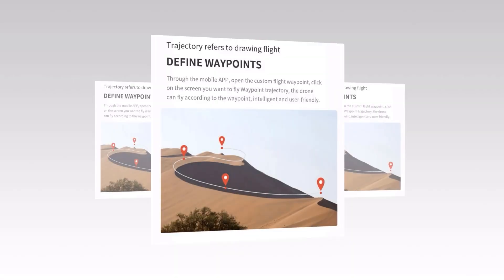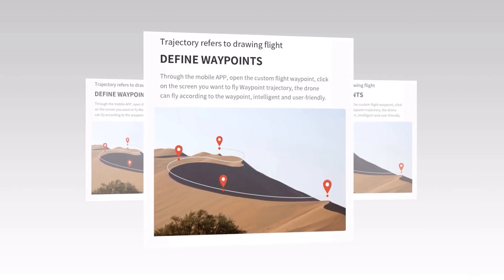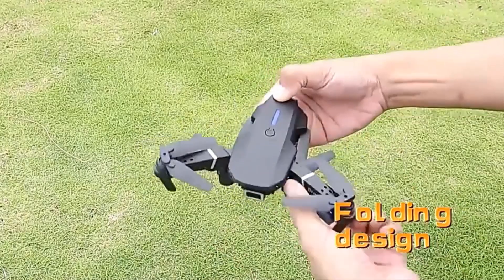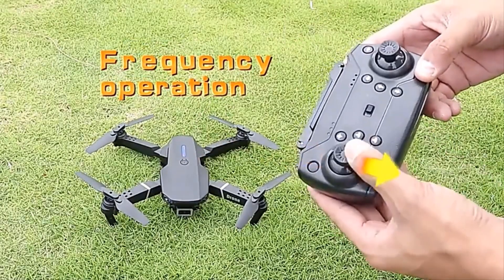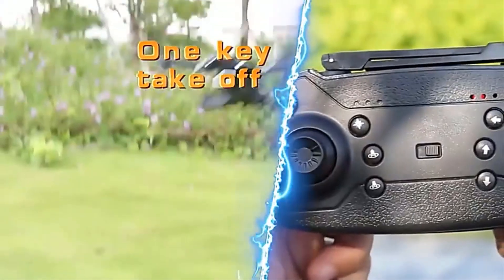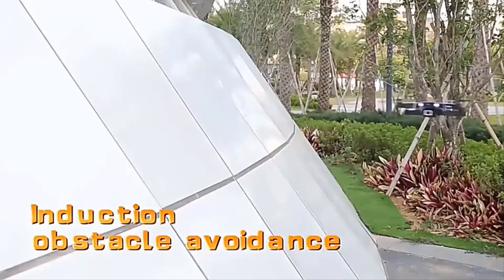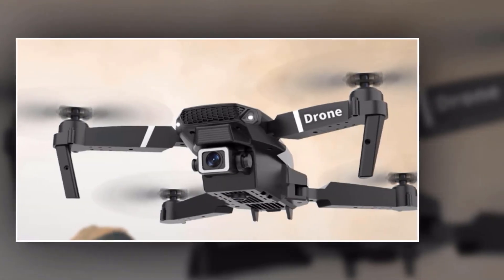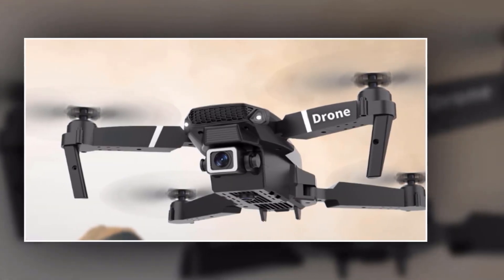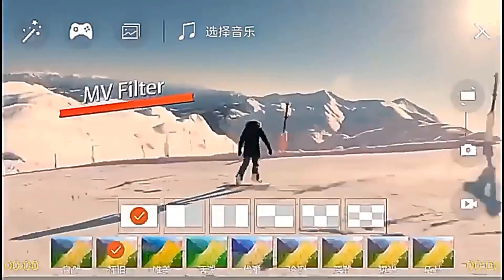Want to fly hands-free? Use the Trajectory Flight feature to map out a predetermined route and let the drone take care of the rest. Control every aspect of the 88 with the mobile app — from air pressure fixed height to 2.4G signal, everything is just a tap away. The 88 also has a one-click takeoff and landing button for hassle-free liftoff and touchdown. Watch your aerial footage unfold in real-time with the 88's HD video transmission feature.